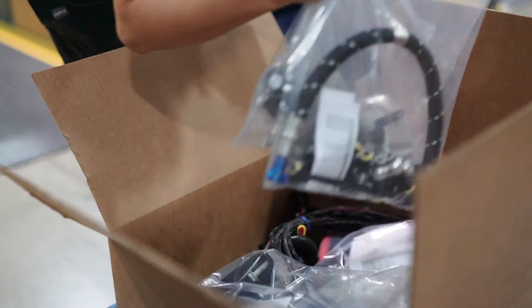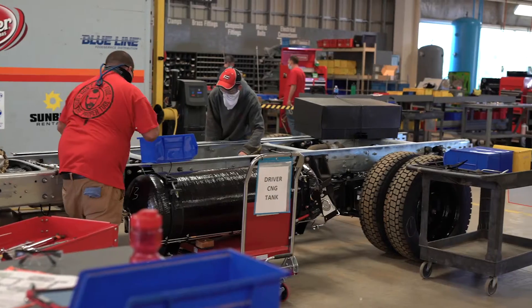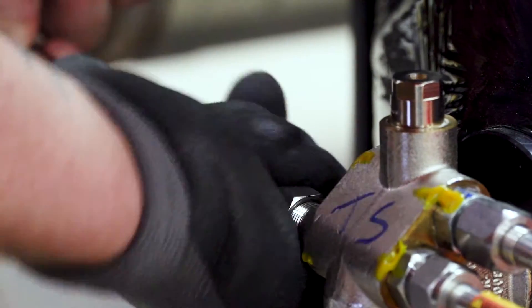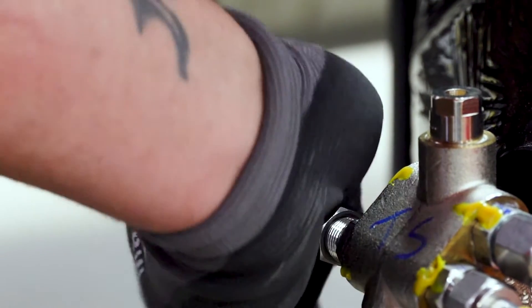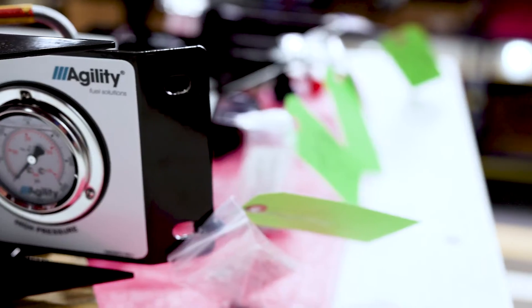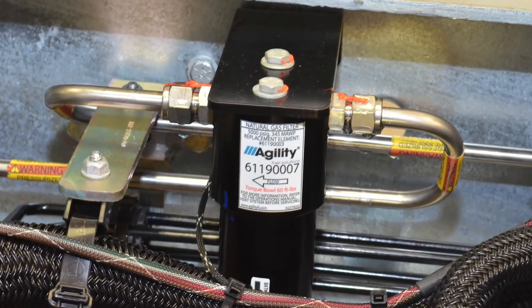The chassis kit travels with the cylinder assemblies to our third-party installation partner. The kits are packaged in such a way to facilitate an efficient installation so that when the cylinders are hung on the chassis rails, all the high and low pressure parts are easily assembled to complete the install.